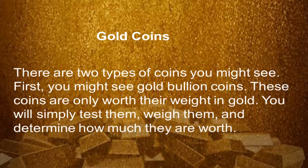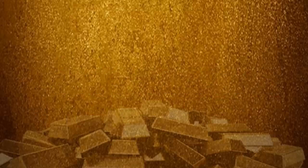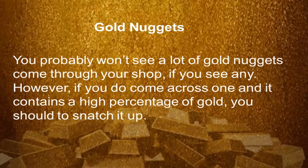Gold coins — there are two types of coins you might see. First, you might see gold bullion coins; these coins are only worth their weight in gold. You will simply test them, weigh them, and determine how much they are worth. Collectible coins are worth more, as long as there is a market for them. That's why it's a good idea to build up a relationship with coin dealers — you can use those relationships to turn a big profit on collectible coins.